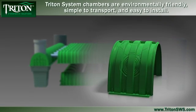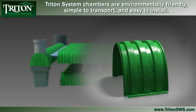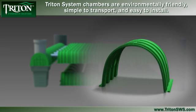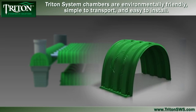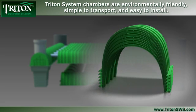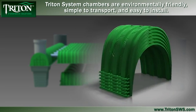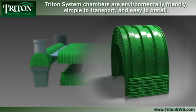Built with green technology soy resin, the Triton chamber is a marvel of engineering innovation. Strong yet incredibly lightweight, the chambers are completely modular to allow the maximum flexibility in design and application. They are simple to install and nest together perfectly for shipping and transport, without becoming stuck together. In fact, they are so lightweight that two to three chambers can be carried at a time.